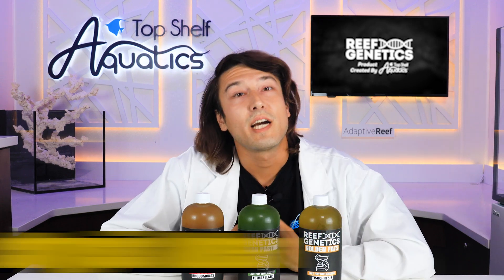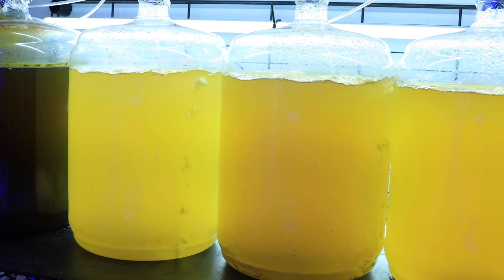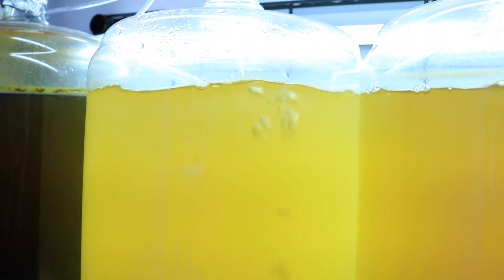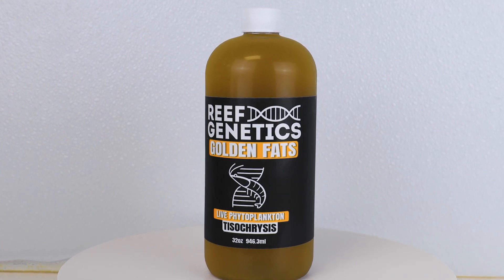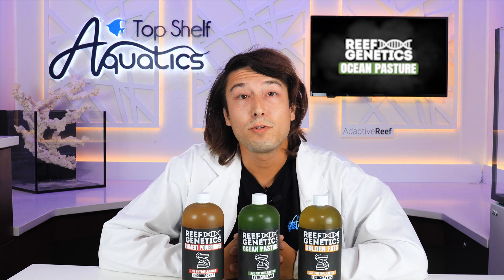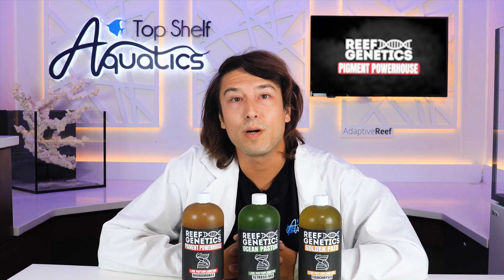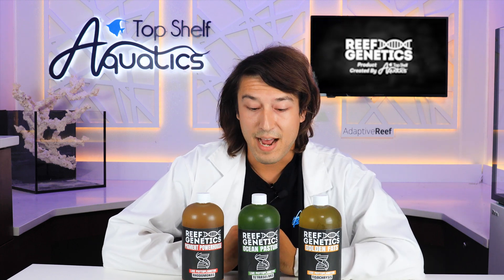The first is T. isochrysis lutea. This is a golden fat microalgae specialized and selectively bred to produce polyunsaturated fatty acids — those things that you normally get through krill oil or fish oil, but this makes it. It synthesizes these fats which no marine organism, be them a copepod or a fish larvae or even a coral, can live without. They're essential — the golden fats.